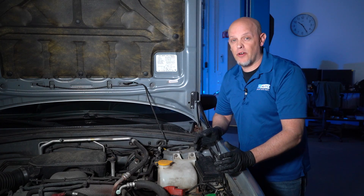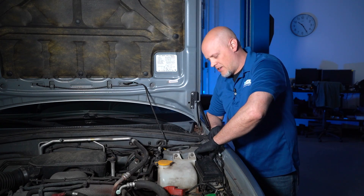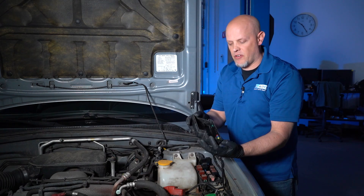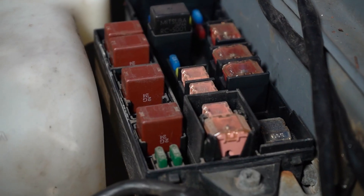The fans are gonna need power to run, so you wanna check the fuses and the relays. Find the relay center in your vehicle, pop the cover off, and on the back there's sometimes a key to tell you which fuse or relay is which.